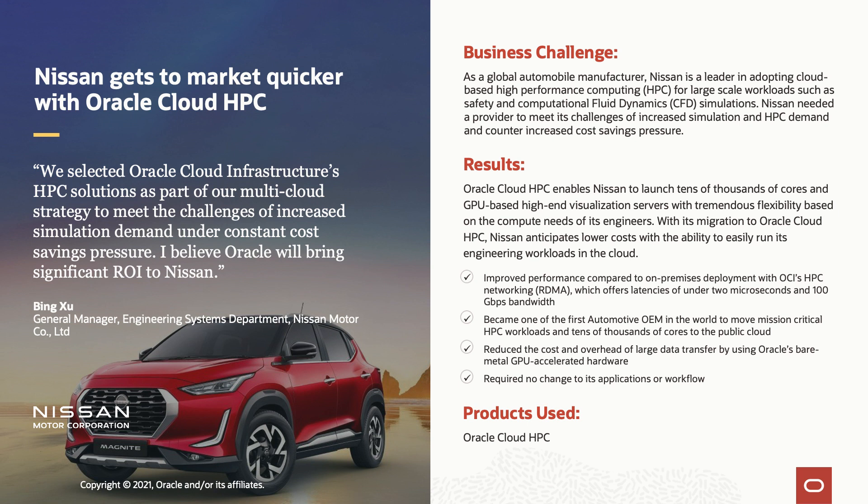One of our premier customers is Nissan. Nissan is using Oracle Cloud Infrastructure to run HPC workloads — computational fluid dynamics and crash analysis. This allows them to get to market quicker with their products and to increase the ROI on their HPC applications. As shown with the ANSYS benchmark, Nissan can run more simulations in the same amount of time, allowing them to make their cars safer and more aerodynamic.